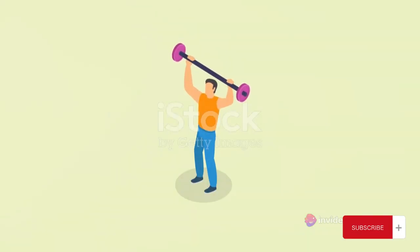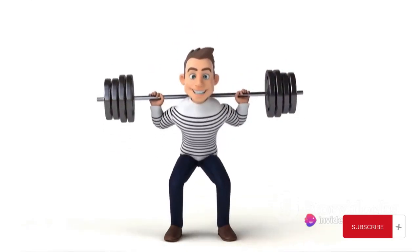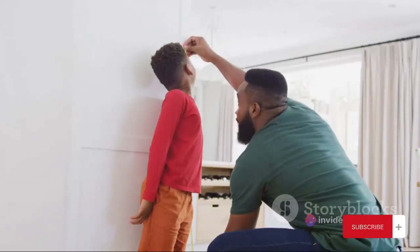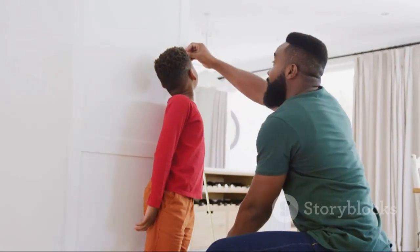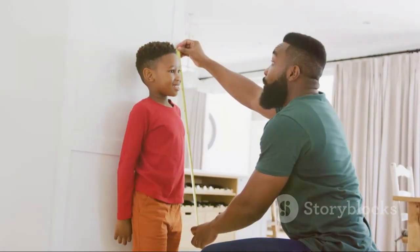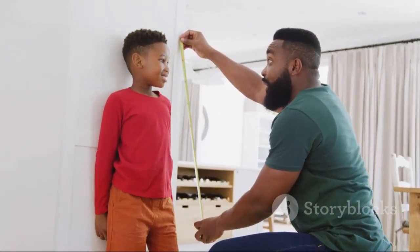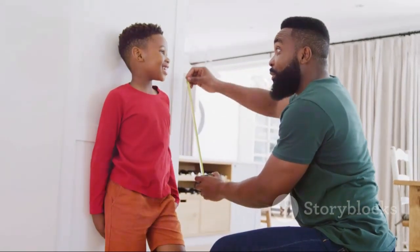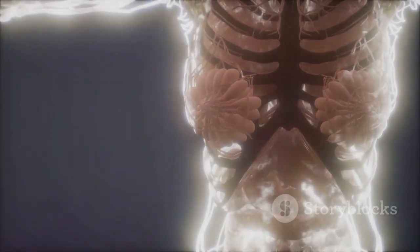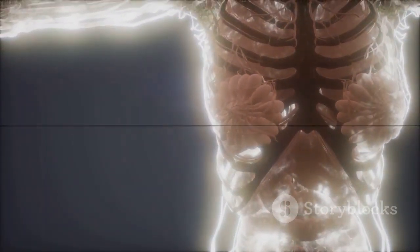And while we're on the topic of mighty, consider this: our bones are continually renewing and repairing themselves. This process, called remodeling, allows us to heal from fractures, and also helps to regulate calcium in the body. Did you also know that the number of bones we have changes as we grow? A newborn baby starts life with about 300 bones, but by adulthood, we end up with just 206. That's because some of our bones fuse together as we grow. Isn't it amazing how much there is to know about something we carry around every day?